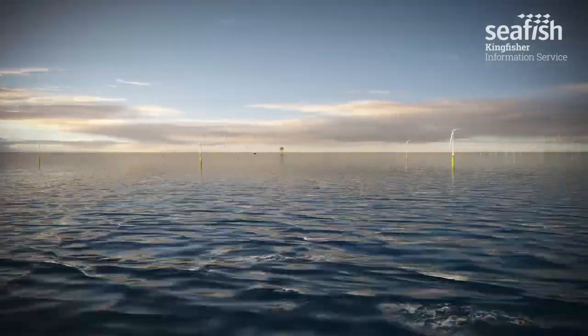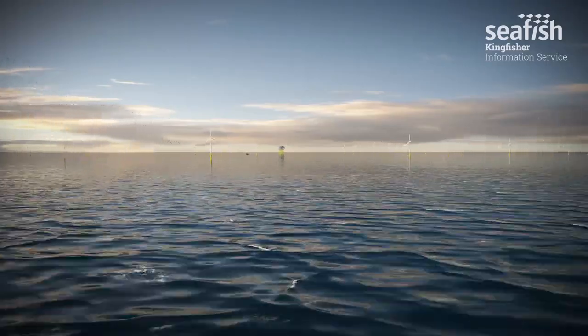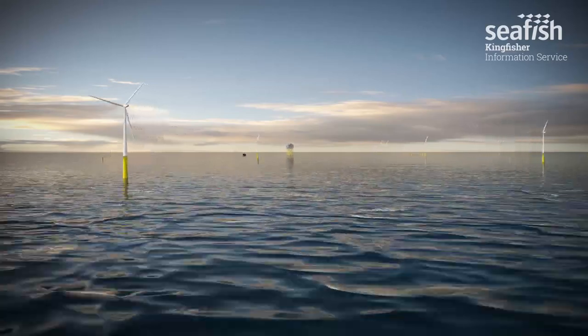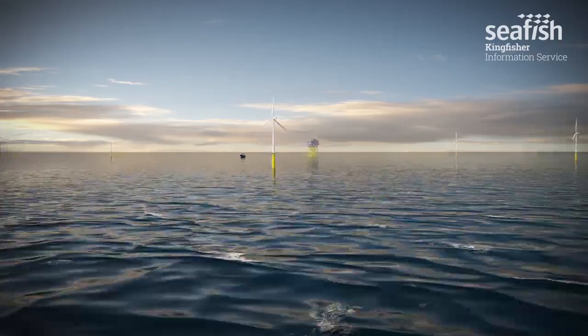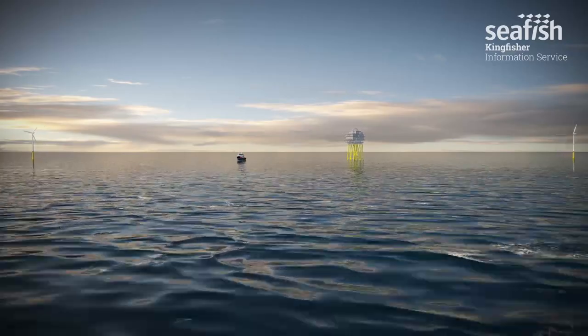Around the coast of the UK, there is a large number of licensed areas dedicated to renewable energy. Some are wave and tidal sites, although the largest, in terms of number and acreage, are offshore wind farms. Fishing in the vicinity of these structures and their network of cables can be extremely dangerous.